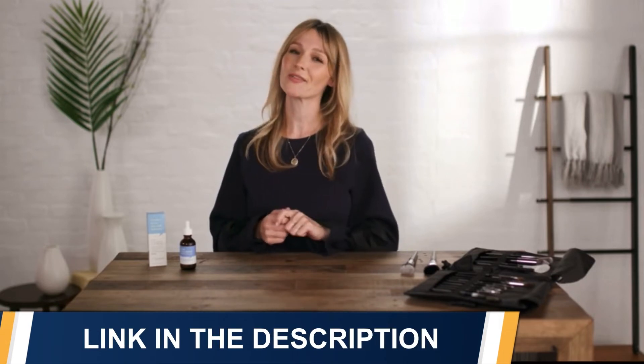Not sure which moisturizer to choose now? Don't worry. Check out one of our other videos to help you decide which one is best for you.